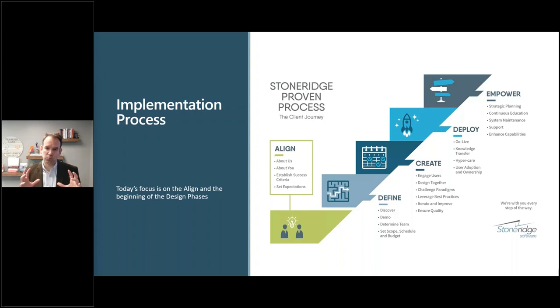You migrate the data and do all the things you need to have a working system. Then Deploy — training, hypercare, getting ready for go-live, and doing the actual go-live activity. The final step is Empower — getting through hypercare, making sure the solution is stable, and then building on top of this investment. Today we're going to focus primarily on the Align phase, with some discussion about the Discover and Demo portion of the Define phase.